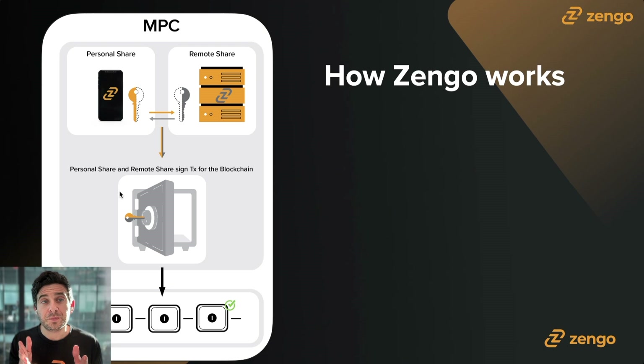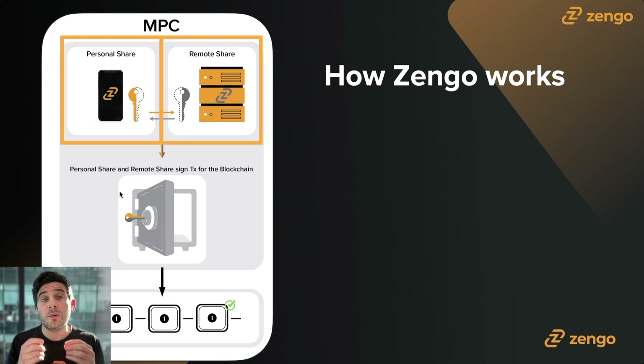This ensures the two shares can speak with each other. When the two shares compute together — multi-party computation — the result is equivalent to what a traditional private key or seed phrase-based wallet does. But the beauty of the system is, even if a hacker somehow gets access to your personal share, they still don't have the remote share on the Zengo server. And vice versa: if they get access to the remote share, they still don't have your personal share on your device. The personal share is the only share that can originate a transaction; the remote share is there to help co-sign. The blockchain accepts the transaction just as it would any transaction — it doesn't know this is coming from an MPC wallet versus a traditional wallet.